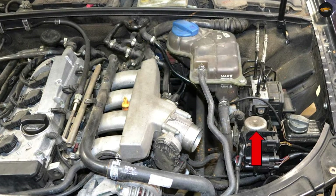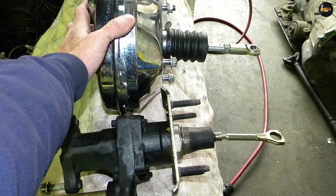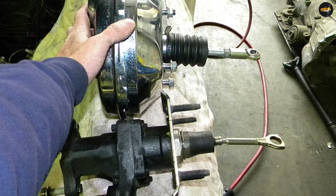Vacuum boost pros: simple, reliable, and cost effective compared to hydro boost systems. Not dependent on other systems such as power steering. Easy to install and maintain.